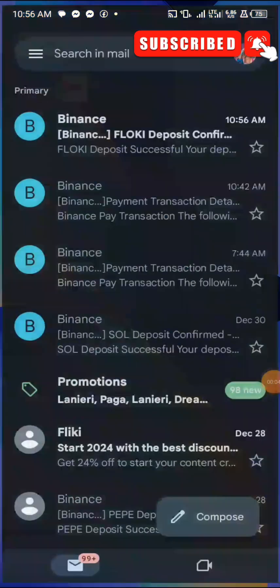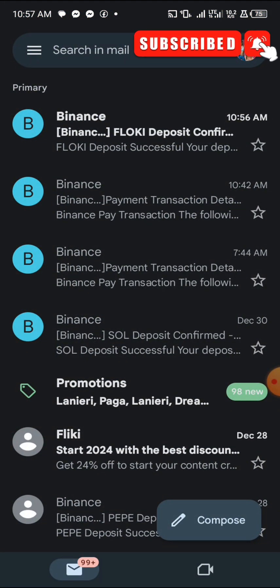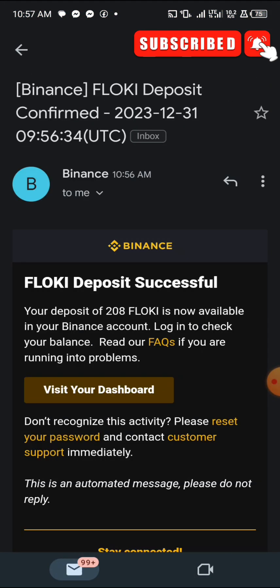If I head over to my Gmail, you'll notice it says 'Binance FlowKey deposit confirmed.' Opening it, it says: 'FlowKey deposit successful — your deposit of 208 FlowKey is now available in your Binance account.' So let me log into Binance to check it.